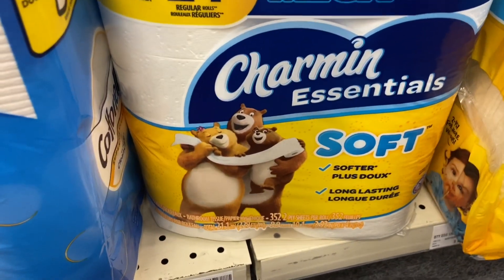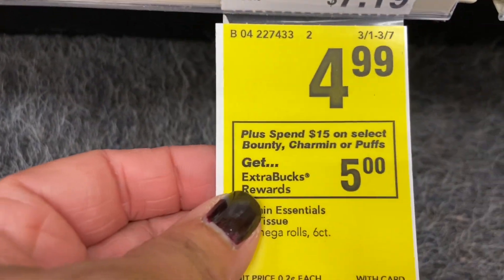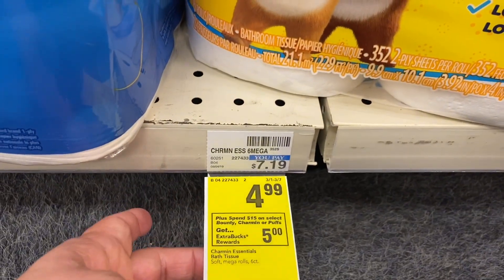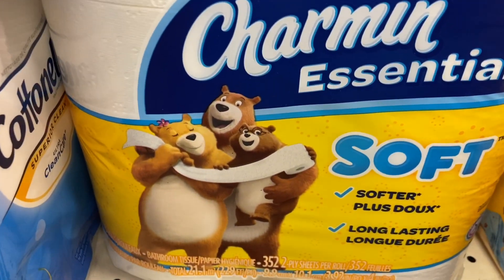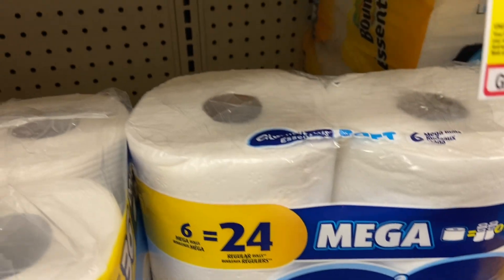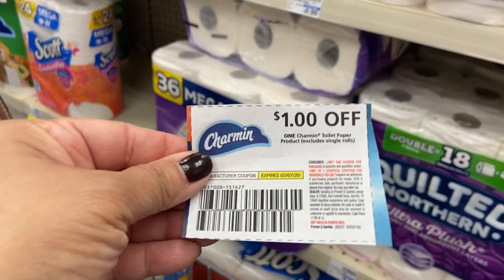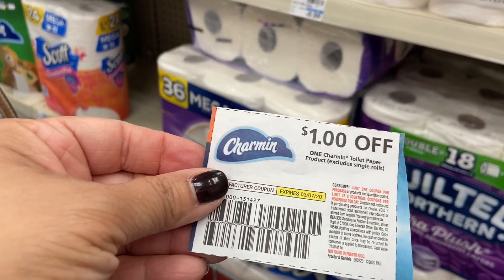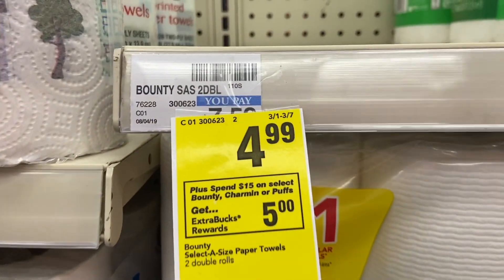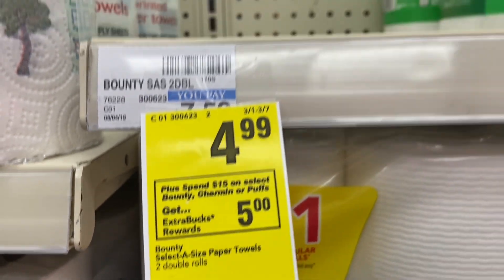I want to do the spend $15 and get $5 back deal. On the P&G we have a dollar off coupon, so this is going to be $3.99. I have three coupons so I may do three of these, but right now there's only one on the shelf. I'll grab the AXE from the back. Also included in this deal is Bounty — the big double rolls.